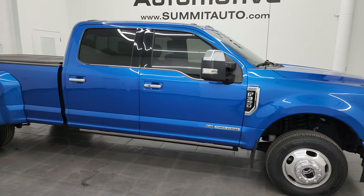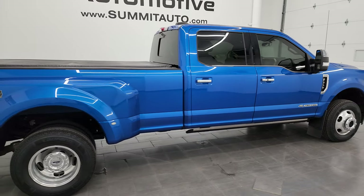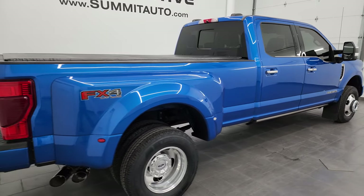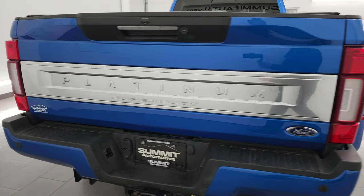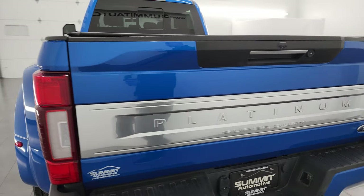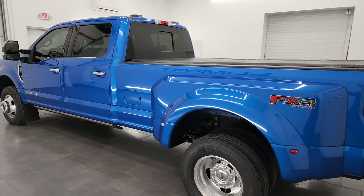Hey, this is Brett and this 2020 Ford F-350 Crew Cab Long Box Dual Rear Wheel Platinum FX4 is stock number 14168Z. I am here at Summit Automotive in Fond du Lac, Wisconsin, your new and used heavy-duty truck headquarters.